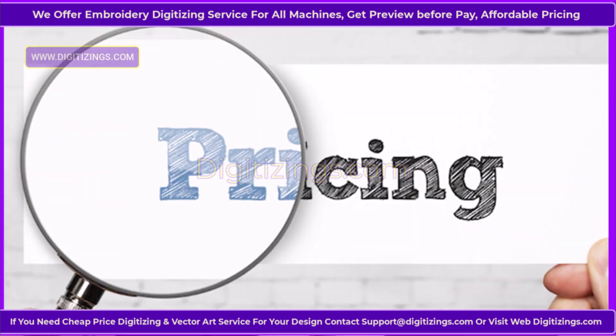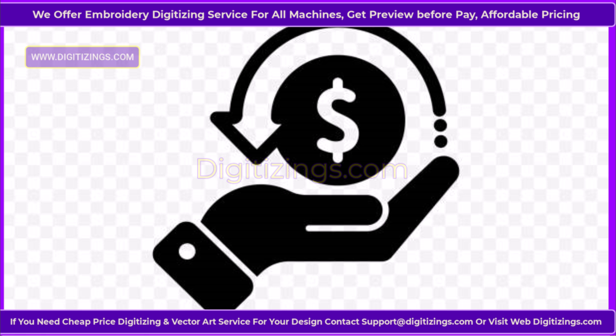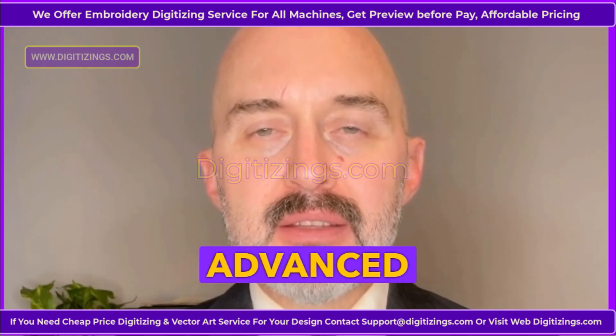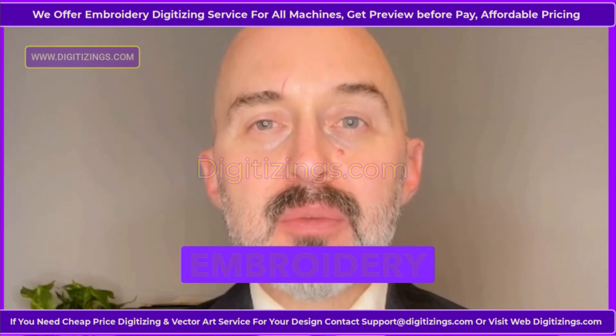Pricing. The Tajima TMEZ-SC embroidery machine is a premium investment, with pricing typically starting from $12,000 to $15,000, depending on the retailer and optional add-ons. While costly, its advanced features and superior build quality offer excellent value for professional embroidery businesses.